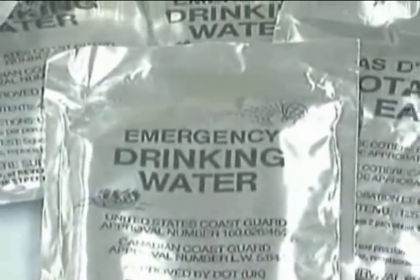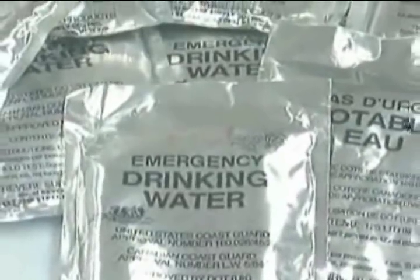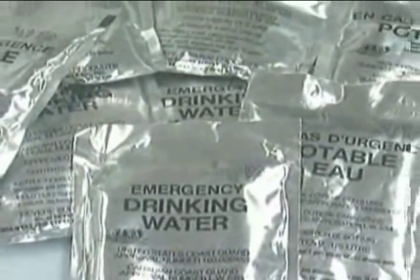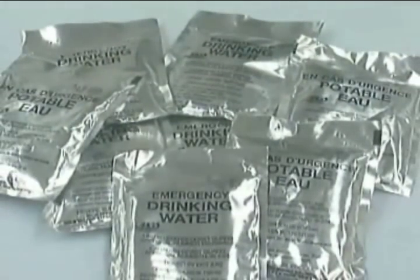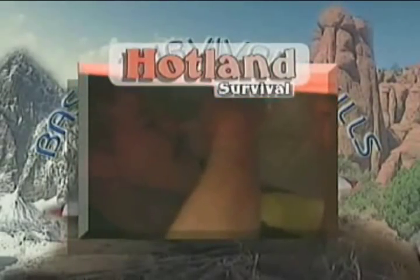Water needs are addressed simply by drinking the packaged water located in the Mod 1 kit. There isn't a large amount of water and it will only help to sustain you for a short time. More than likely, you will need to find additional water. For a more detailed discussion on water procurement and purification, refer to the hot land survival module.